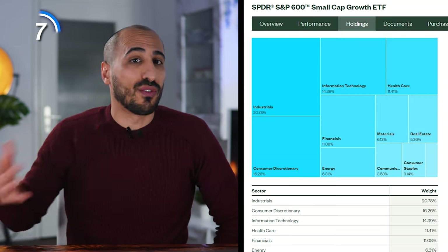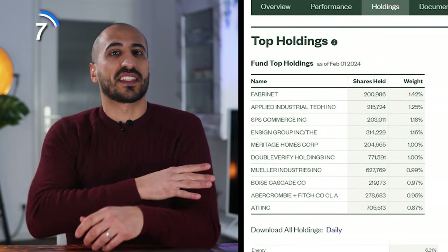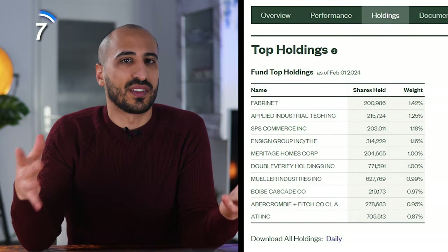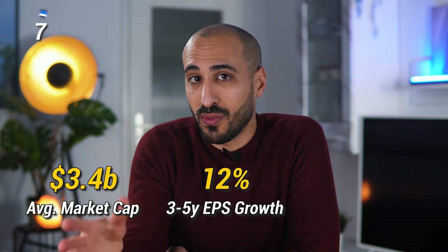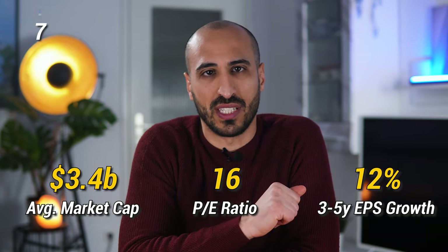With this ETF you're gonna get 324 companies with a strong overweight in industrials, consumer discretionary and information technology. Its top 10 holdings account for just 11% of the portfolio, so no stock overly influences the fund's performance. The average holding has a weighted average market cap of $3.4 billion, 3 to 5 year earnings per share growth of 12%, and is valued at 16 times earnings — really not a high price for a growth ETF.